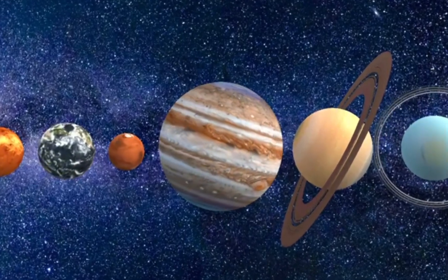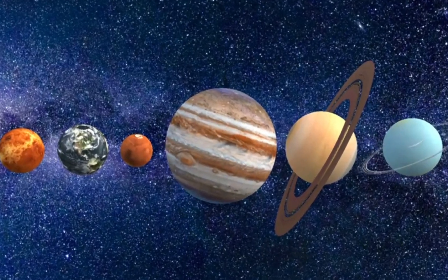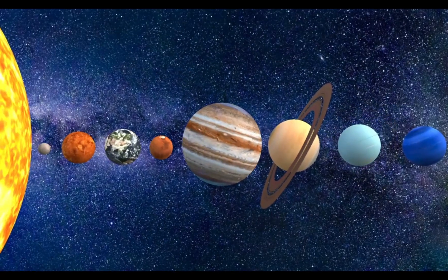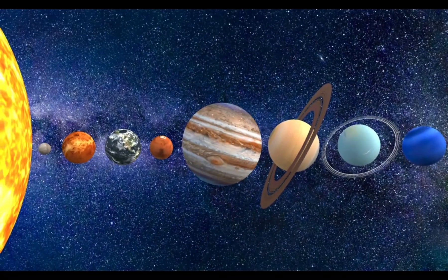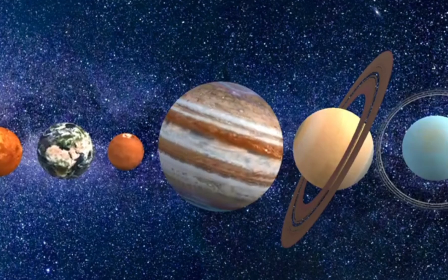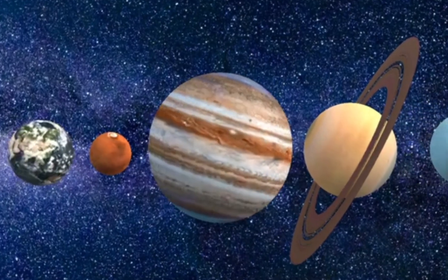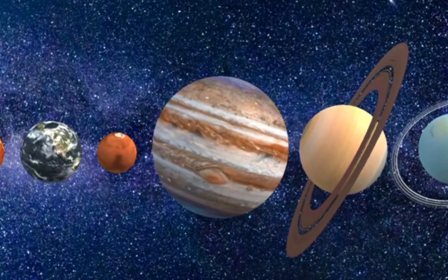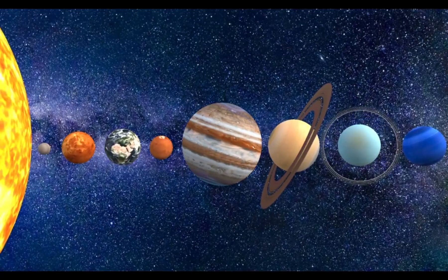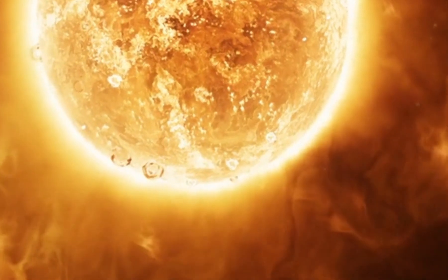Without the sun, Earth would be dark, cold, and lifeless. Plants wouldn't grow, and we wouldn't have food to eat or air to breathe. The sun is like the Earth's life-giving friend, always shining down to help everything grow and keep us warm. So, to sum it up, the sun is a giant, fiery star at the center of our solar system. It's super big, super hot, and super important. It keeps the planets in place, gives us light and warmth, and helps plants grow. And even though it's millions of miles away, its energy reaches us every day.